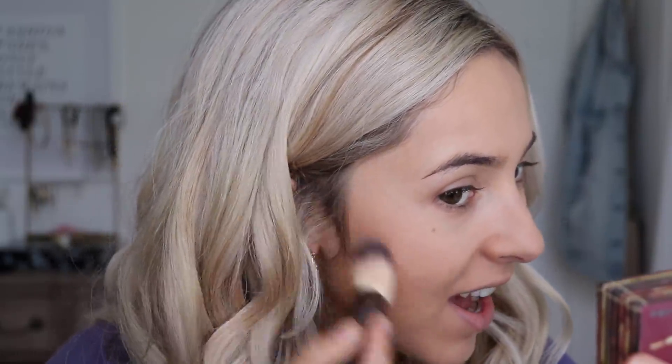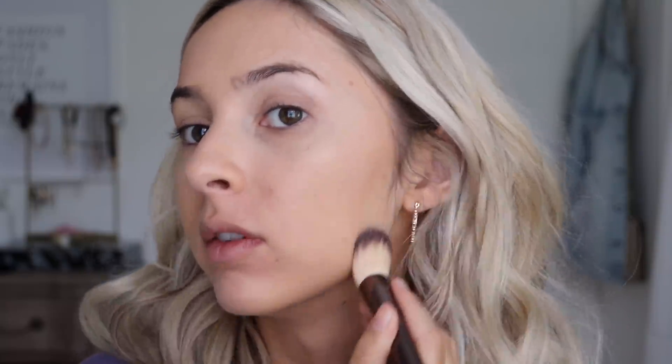Next up is the Hoola Bronzer by Benefit — I've been loving this for like ever, it's so good. It's the perfect shade. I'm using this weird double-ended brush from Hourglass and I'm just going to contour out my cheekbones, which I literally don't have. I think I'll maybe get cheekbones by like 45 and then my face will start to sag and it'll be worth nothing. I love to do it underneath my jaw because that's something I also lack — I just don't really have strong bone structure.